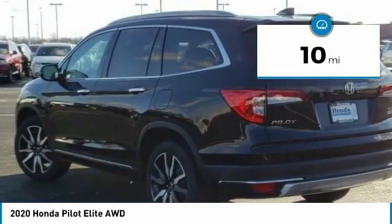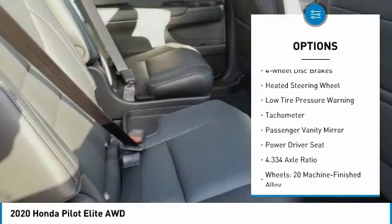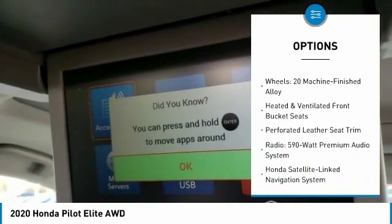Here are some of this vehicle's great options: electronic stability control, power lift gate, brake assist, fog lights, four-wheel disc brakes, heated steering wheel, and low tire pressure warning.